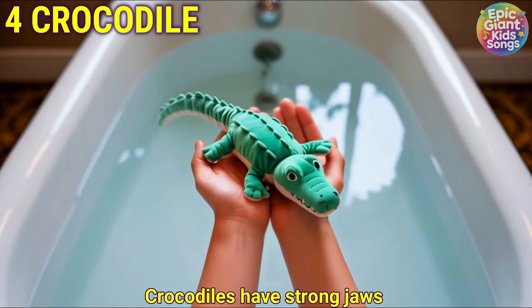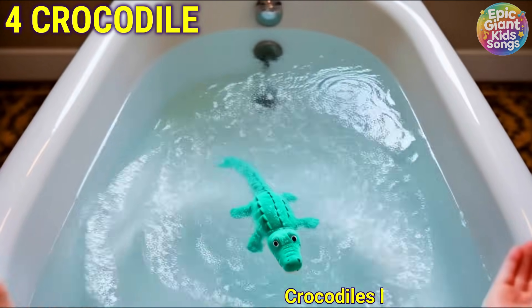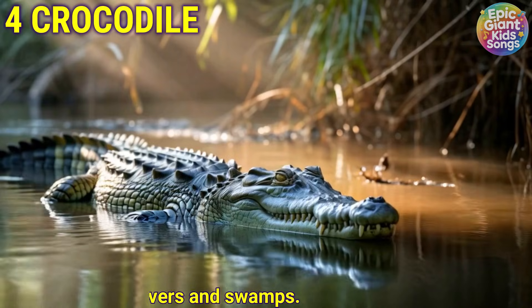Crocodile. Crocodiles have strong jaws and live in rivers and swamps.